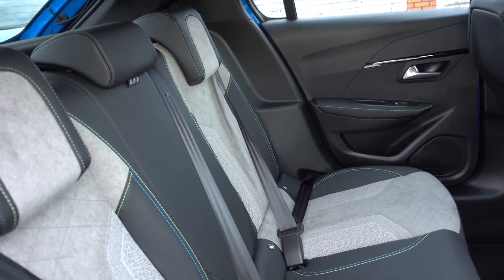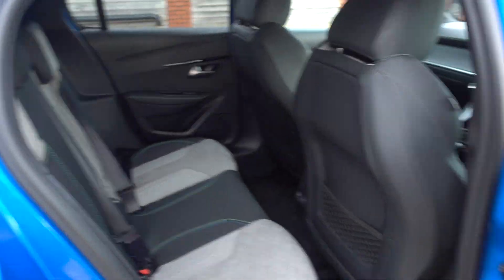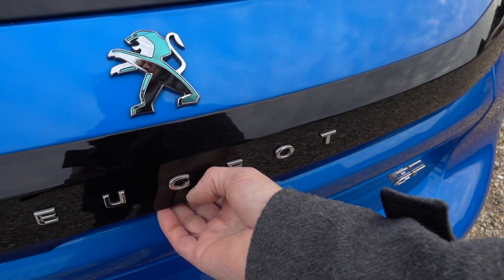As you can see, condition-wise inside sort of just mirrors the exterior really — it's a very very low miles car and it shows in the condition.